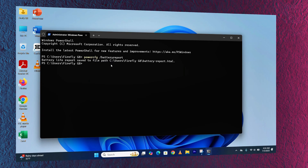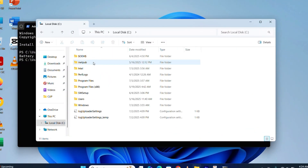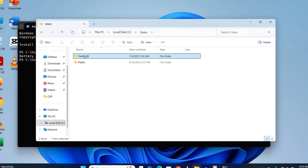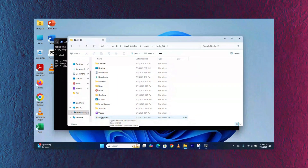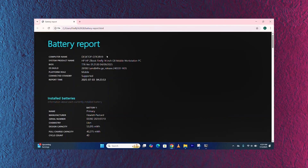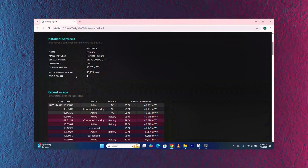To access the report, open local drive C, then go to Users, then your user folder. Here I have the Firefly G8. The battery report has been saved — just double-click it and it will open in a browser. This is the battery report that shows the cycle count. The cycle count of this battery is 40.